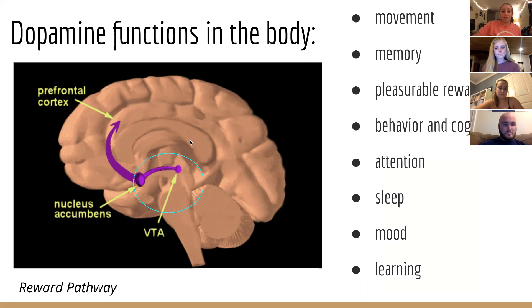Dopamine is also involved in our reward pathways, which you're probably familiar with. In drugs like heroin, it'll increase the amount of dopamine in the reward pathway, which results in pleasure. This dopamine pathway is the reason that drugs are so addictive. It's also really important in other areas like memory, behavior and cognition, attention, sleep, mood, and learning.